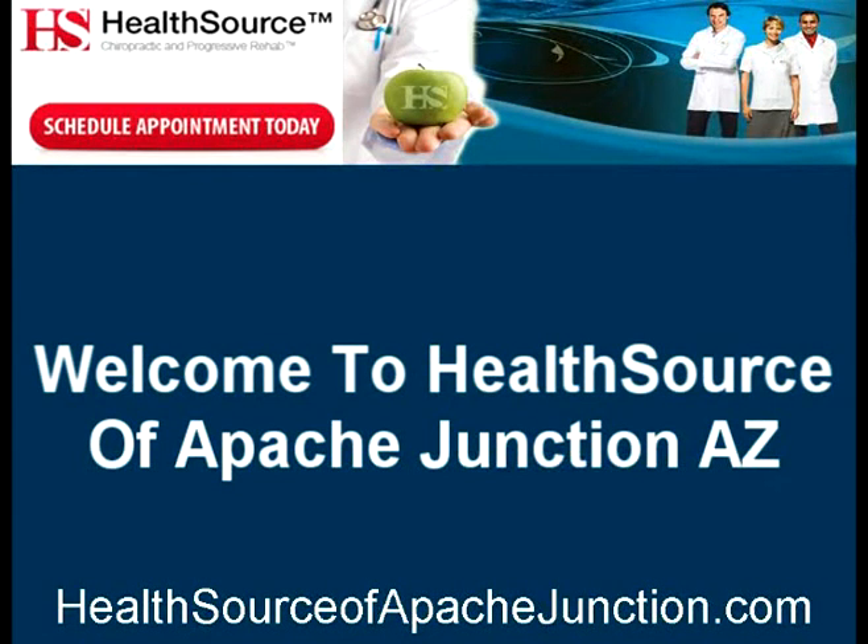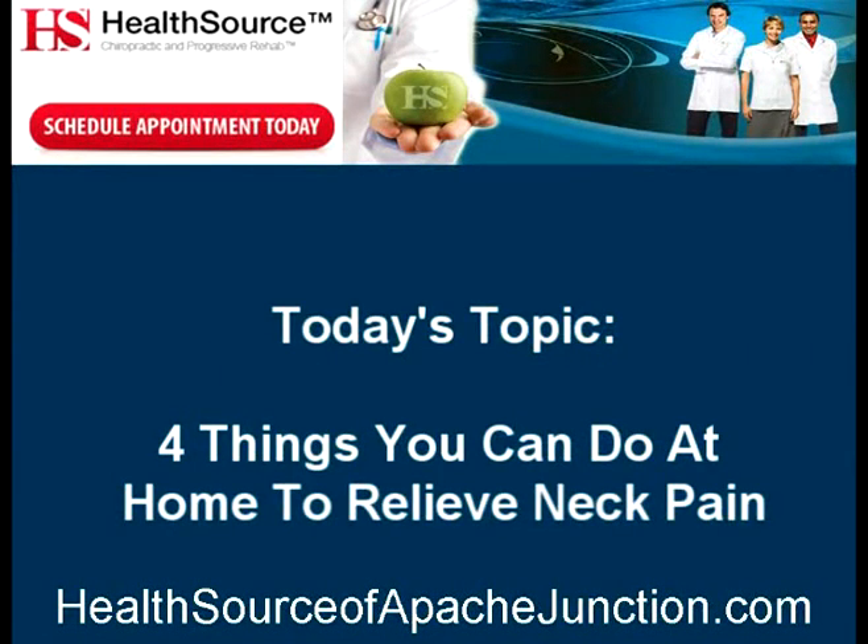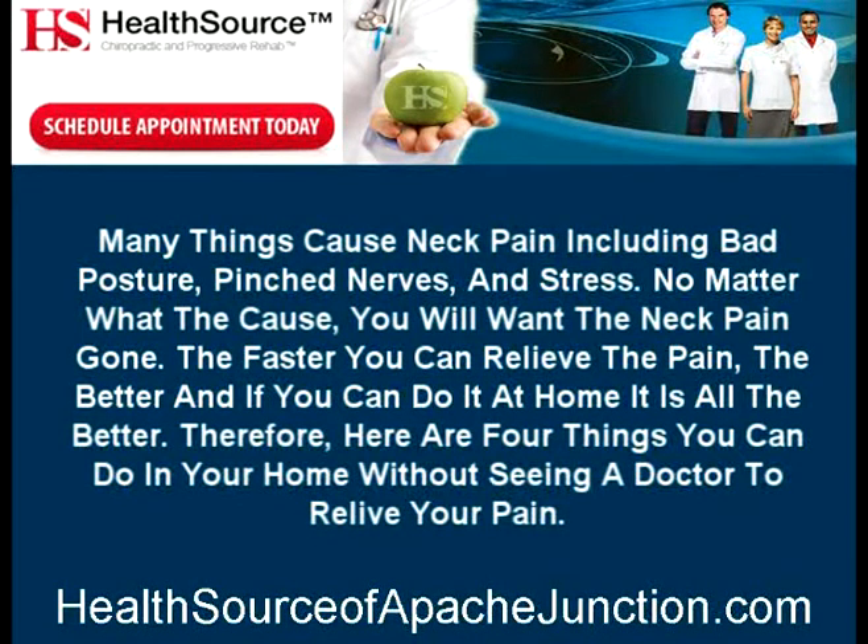Welcome to HealthSource of Apache Junction, Arizona. Today's topic: 4 things you can do at home to relieve neck pain. Many things cause neck pain, including bad posture, pinched nerves, and stress. No matter what the cause, you will want the neck pain gone. The faster you can relieve the pain, the better. Here are 4 things you can do in your home without seeing a doctor to relieve your pain.